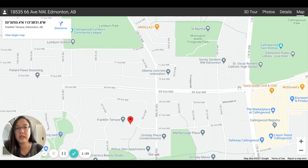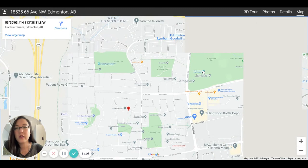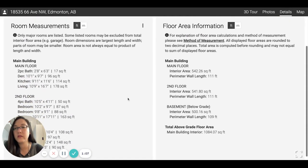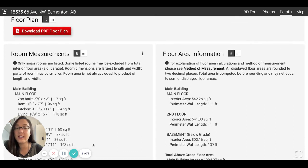This is 178th Street. You can take these roads — there's the twin arenas there, and you will see the Whitemud and then the Henday, so it's really closely connected. If you want to look at the sizes of the bedrooms, you can take a look at the details here. Hopefully you enjoyed this video — come check this home out. Talk to you soon, bye!